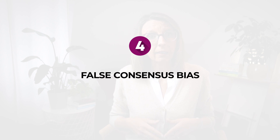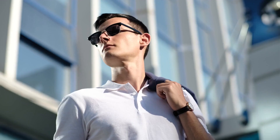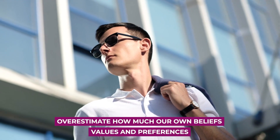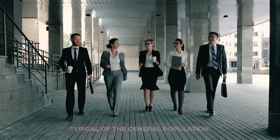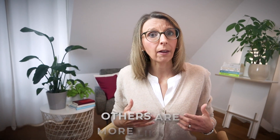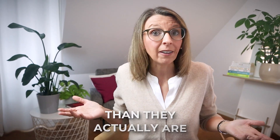The fourth bias you should keep in mind is the false consensus bias, which is a cognitive bias that causes us to overestimate how much our own beliefs, values and preferences are typical of the general population. In essence, it's assuming that others are more like us in their thinking, preferences and behavior than they actually are.